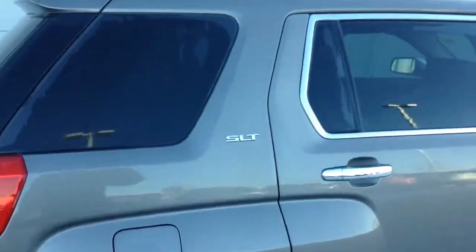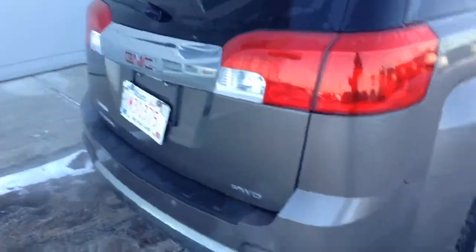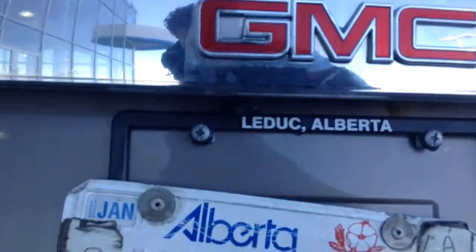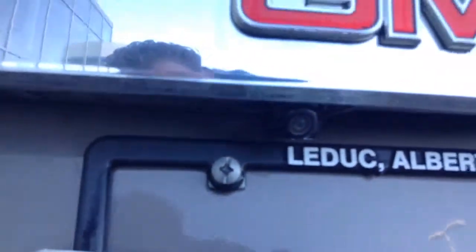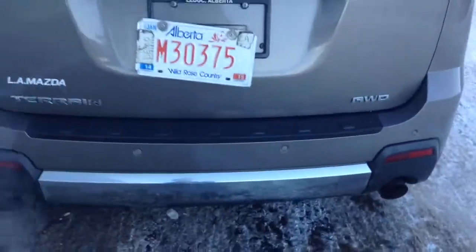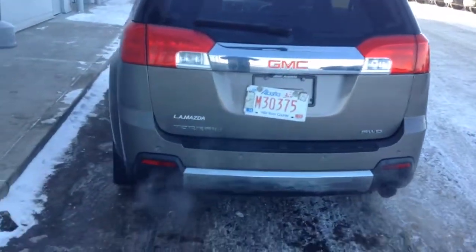As you can see, this is the SLT edition — comes equipped with your leather, all wheel drive and all that good stuff. In the back here, you will see that it is all wheel drive. You got your back up cam there, back up sensors as well, dual exhaust, nice aggressive look in the back.